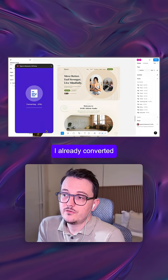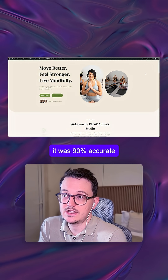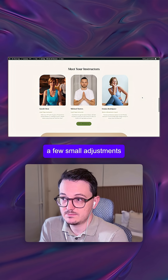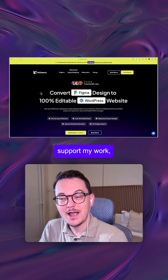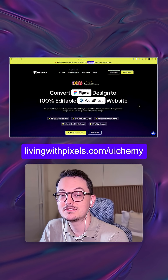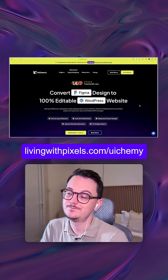I already converted two full pages successfully, and after the conversion it was 90% accurate, so I only had to make a few small adjustments. You can already test it for free with their free plan. Soon I will make a proper tutorial, and if you want to support my work, use my affiliate link at livingwithpixels.com/uikemi — even if you use the free version.